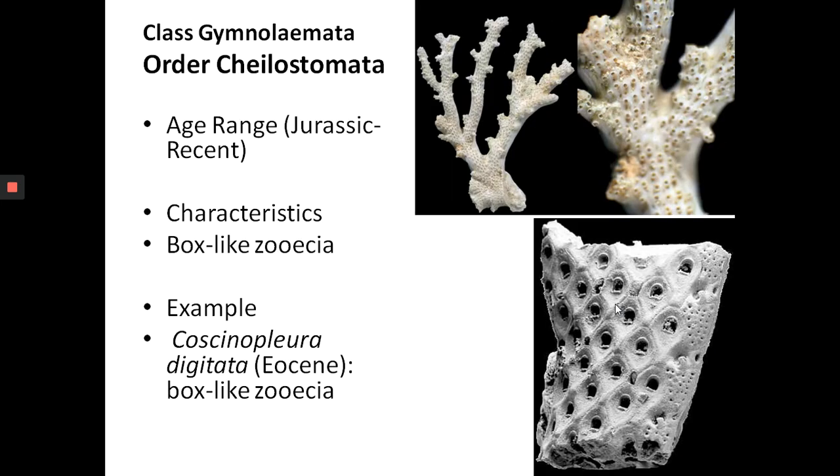Now we look at another class — class Gymnolemata. Remember, for this class the zooecia are box-like, where you have a small opening that when you go into it opens into a larger room inside. We are looking at just one order in this case: order Cheilostomata. The age range is from Jurassic to recent. An example is Coscinopleurium gilettata with box-like zooecia. That's the zoarium — the colony — and then you have the individual zooecia where the zooids lived. This group is still around today — Jurassic to recent.